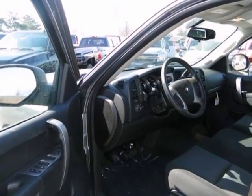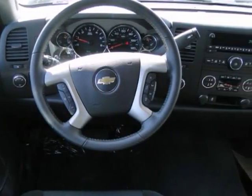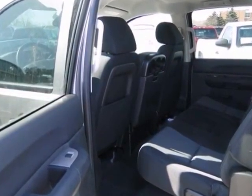It also has a CD player and the onboard communication system and keyless entry. The stability and traction control and privacy glass make this Chevy truck definitely one you need to consider.